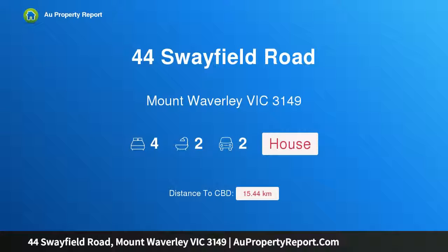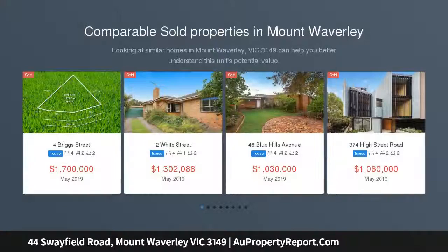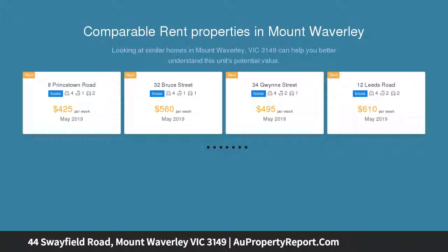Welcome to 44 Swayfield Road, Mount Waverley, Victoria 3149 — a fantastic family home for a fortunate new family. The easy-living floor plan of this well-proportioned and beautifully maintained home has much to offer. Expansive indoor-to-outdoor living spaces and the best of own-bedroom accommodation come together in a tranquil and leafy setting, close to numerous amenities.